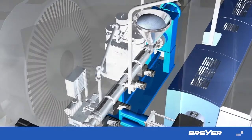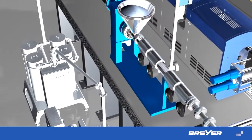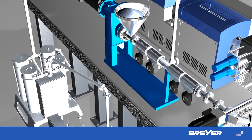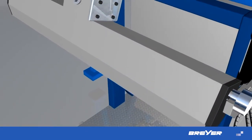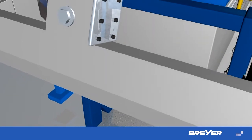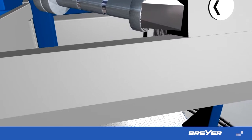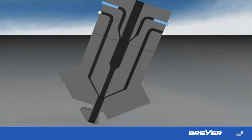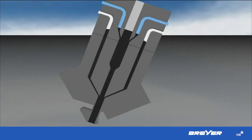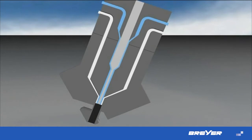Co-extrusion technology will contribute to reducing production costs. Also, special properties and optical effects can be achieved. High-precision dies are designed in a 3D procedure. Single and multi-layer dies can be used on the same production line. Due to the combination of multi-channel dies and feed-block systems, diffusion sheet with up to five layers can be flexibly set up for the production of sophisticated applications.